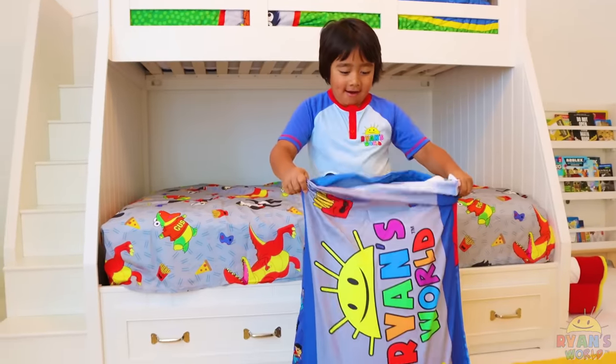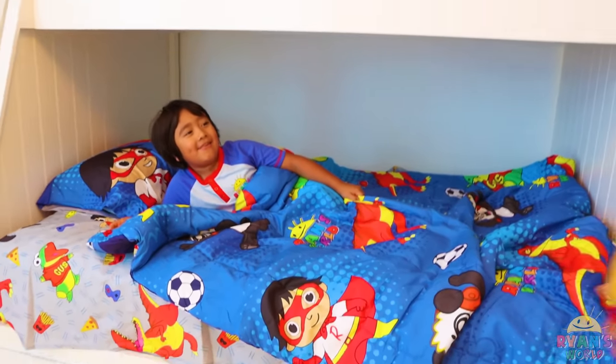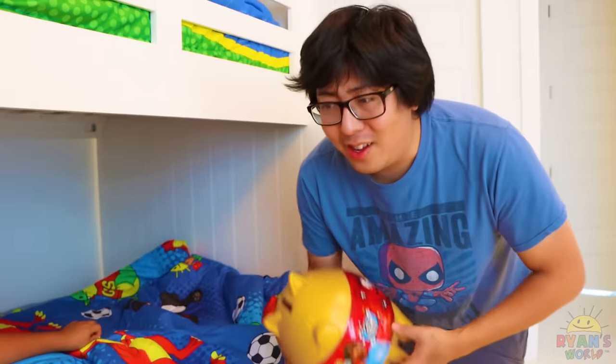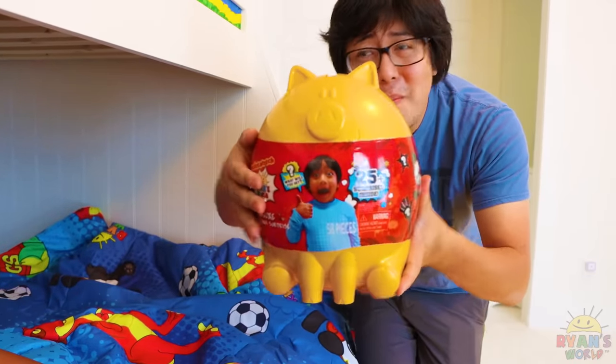Just about done. Daddy, check it out — I'm done making my own bed. Whoa, good job, Ryan. It looks great. All right, since you did a great job making the bed, here's your deluxe golden piggy bank surprise.